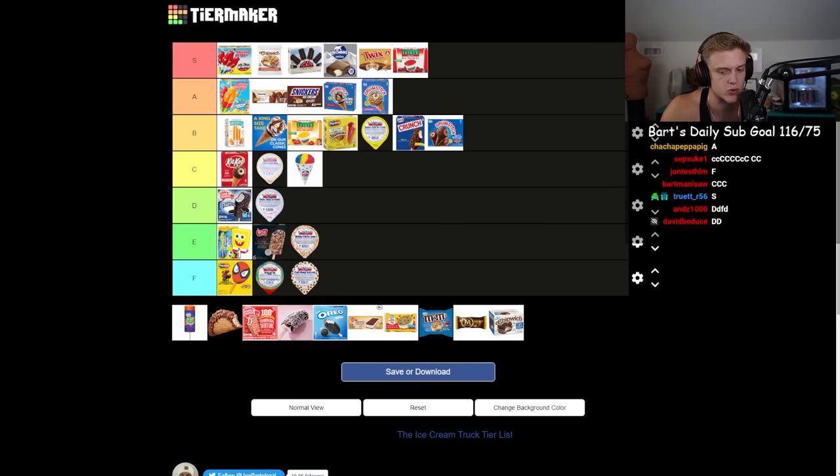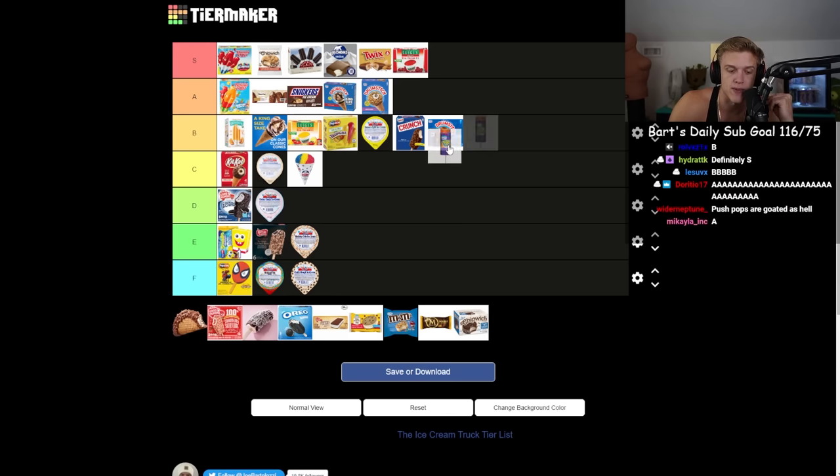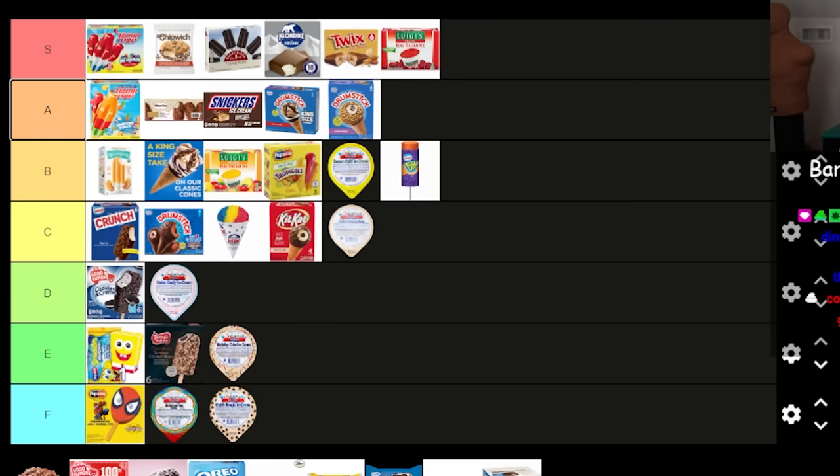The push pop ice cream — there are a lot of different brands and flavors. I couldn't find any of these but it's the ice cream you pull the top off and push up as you eat it. Usually some sort of fruit flavor, like orange. I'm probably gonna throw that B. Should I drop the bomb pop down? Maybe drop drumsticks to B or C.